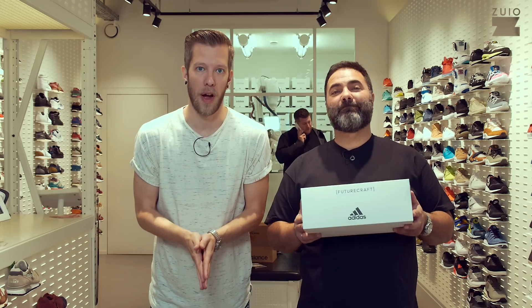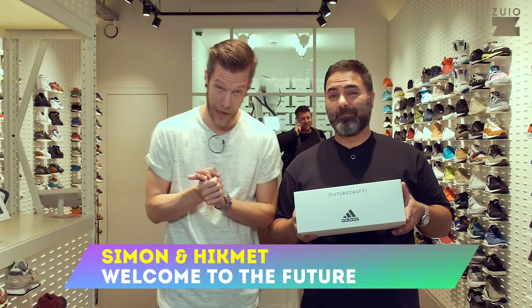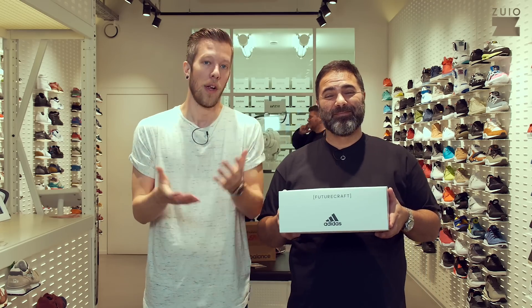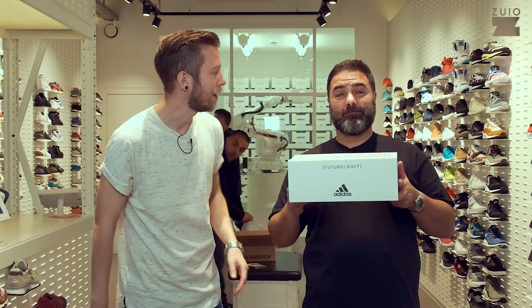Welcome to Toolschutz EV with another video on our international channel for our international audience. We have something really special for you. Let's say it how it is — it's the future you're holding in your hands. It's the future of footwear.